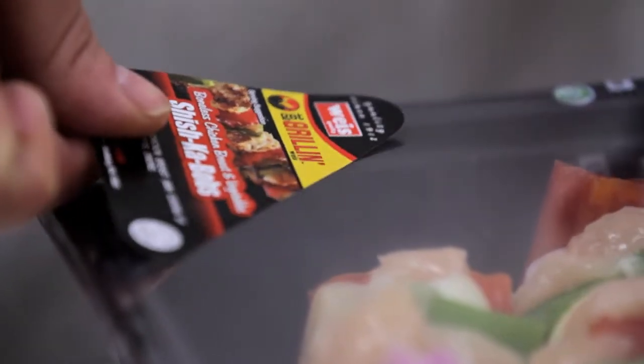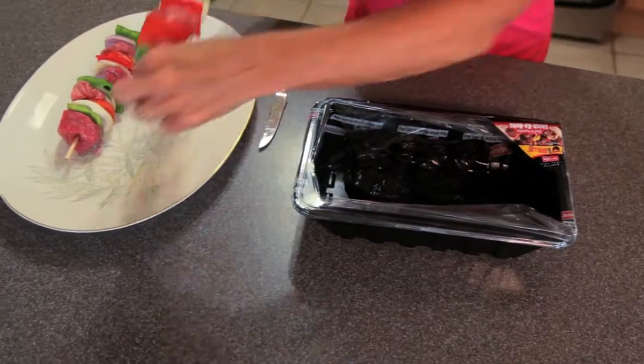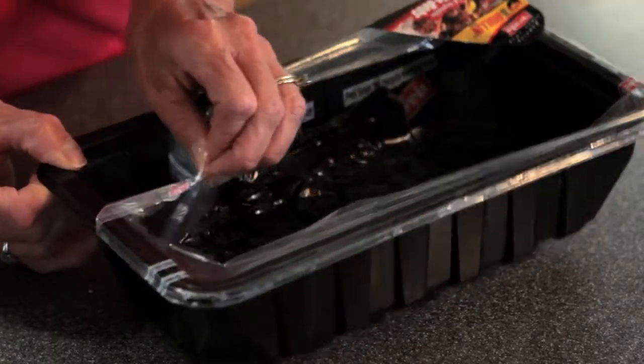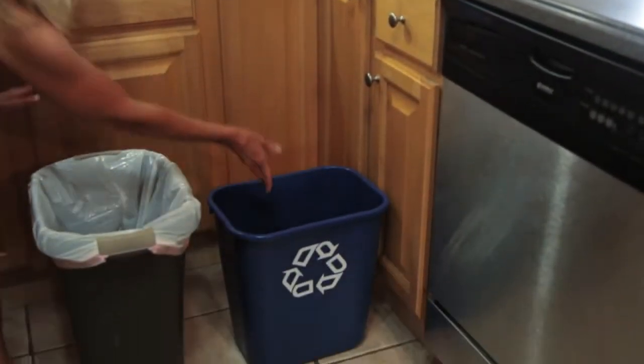The innovation of this tray was really impressive. If you look at the liner, it says 'peel away.' All you do is pick up the corner, peel away the liner, and throw the liner in the trash. The tray is recyclable — recycle it just like you do your milk and soda bottles.